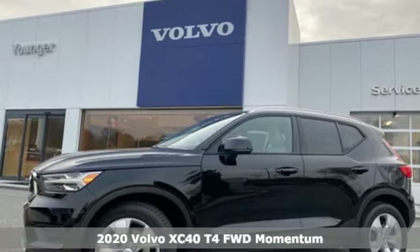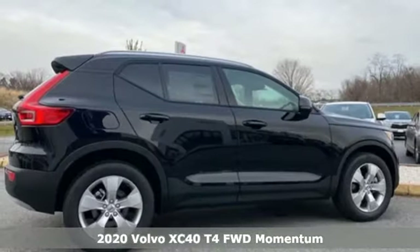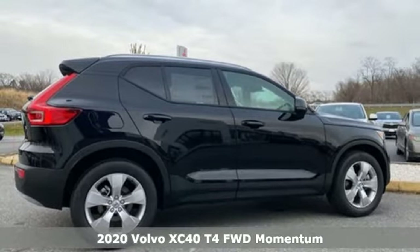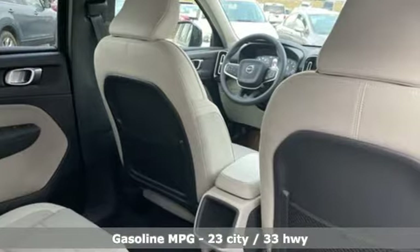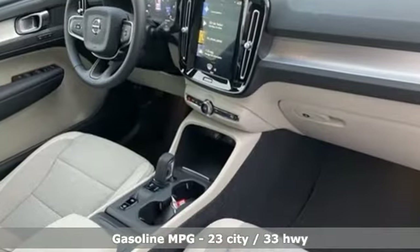It's a new 2020 Volvo XC40. It's small enough to take on the city with gusto and big enough to hold your friends and all the things they bring with them. It's equipped for all your driving needs and wants.